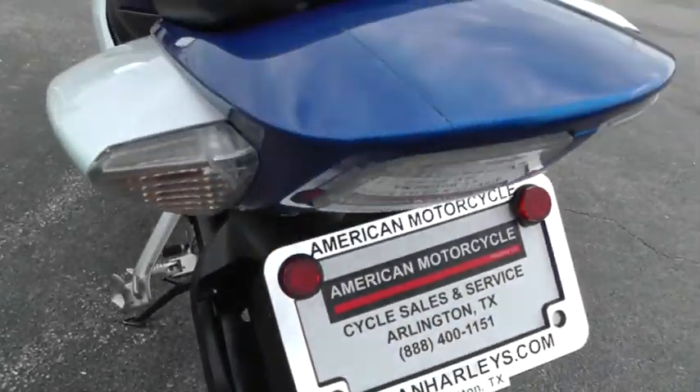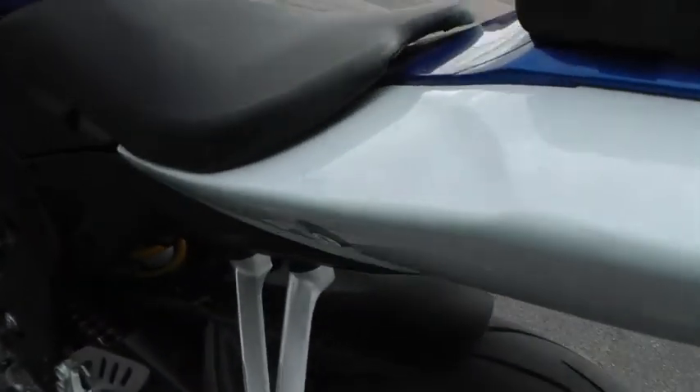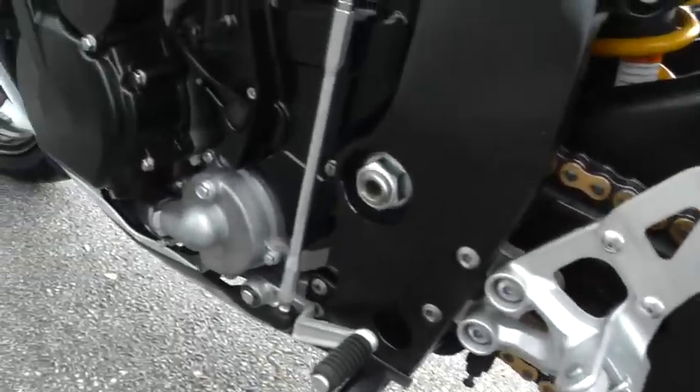The bike looks good. It doesn't look like it's ever been down. I didn't see any kind of indication of scratching or scrubbing or anything on the pavement.